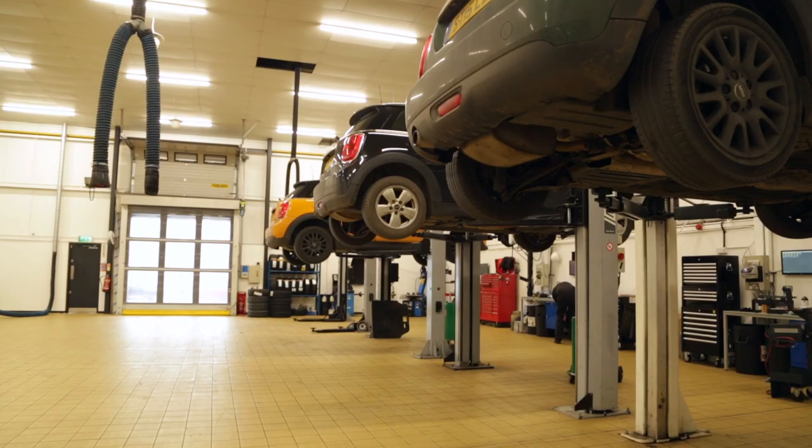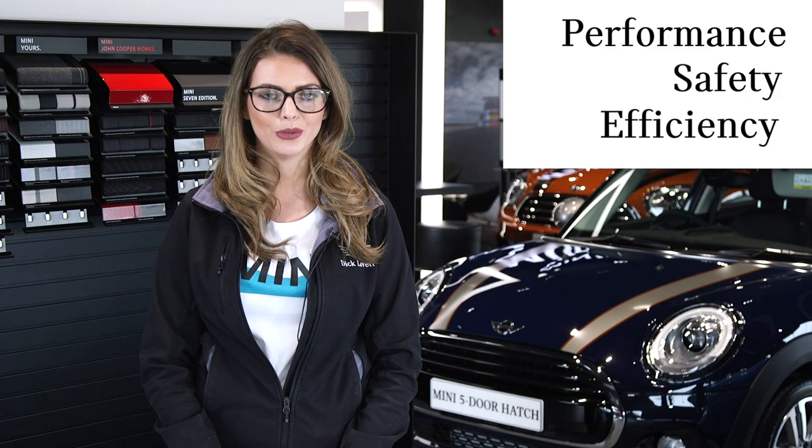If you have not visited a Dick Lovett Mini centre for a while, by bringing your Mini back to us for a free vehicle health check, you'll be putting it in the hands of skilled Mini trained technicians — people who care about your car's continuing performance, safety and efficiency as much as you do.